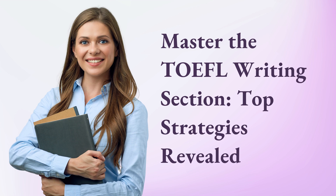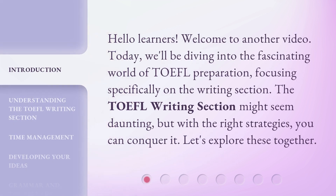Master the TOEFL writing section — top strategies revealed. Hello learners, welcome to another video. Today we'll be diving into the fascinating world of TOEFL preparation, focusing specifically on the writing section.